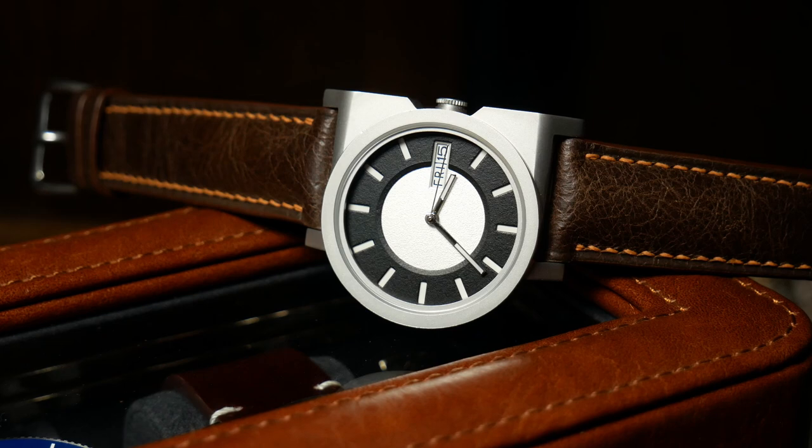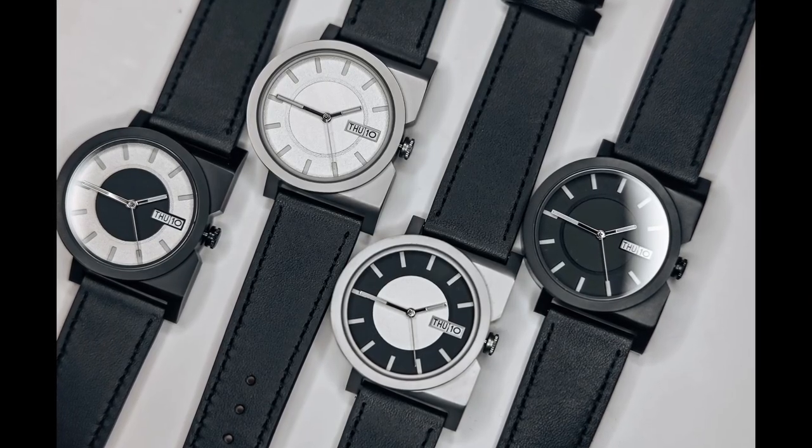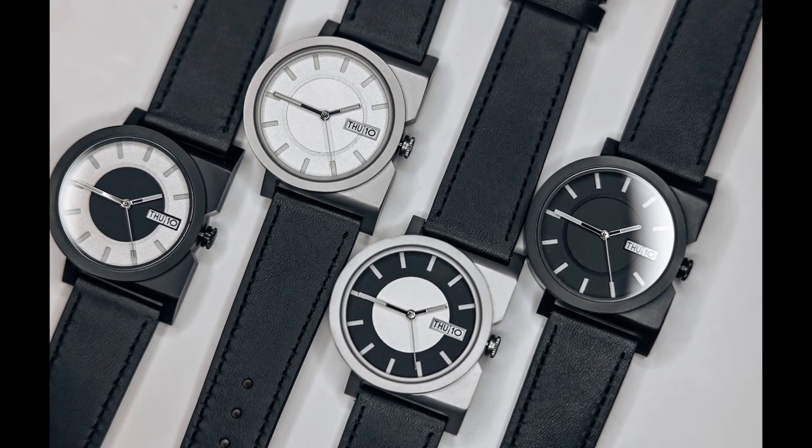I should also point out that while this version has a steel case, out of the four colorways, two of them also have black PVD cases, and that might negate some of my issues with the finishing.